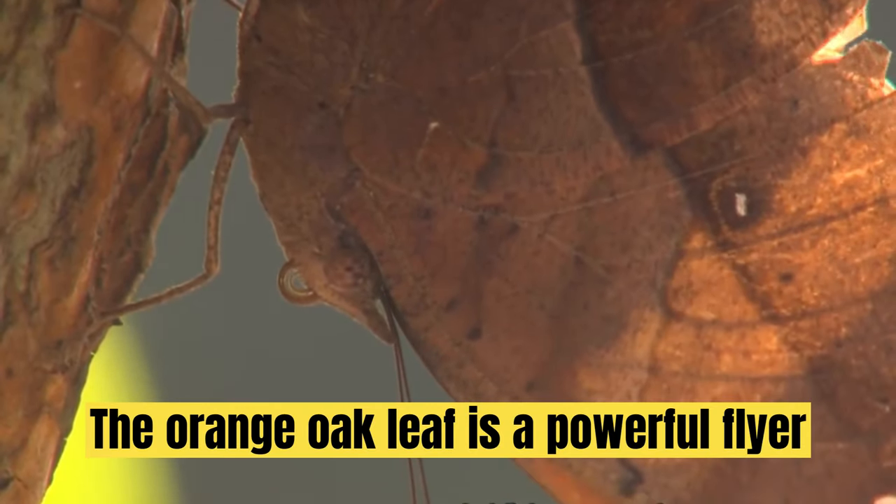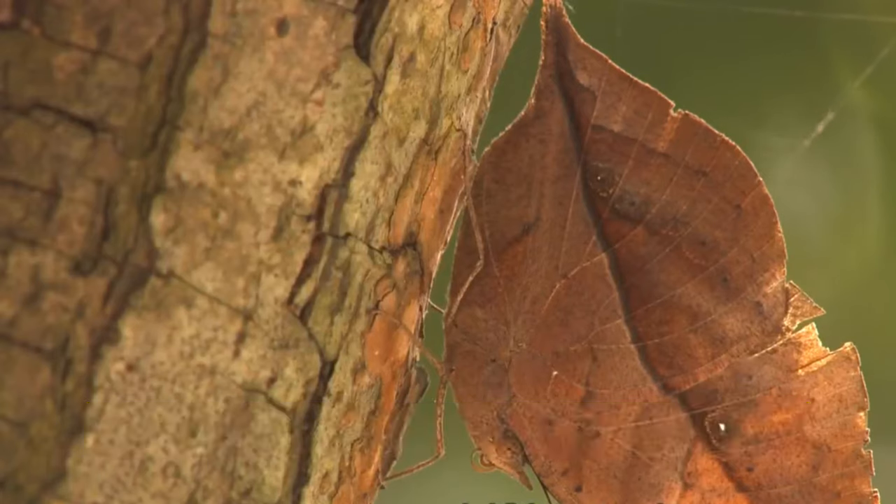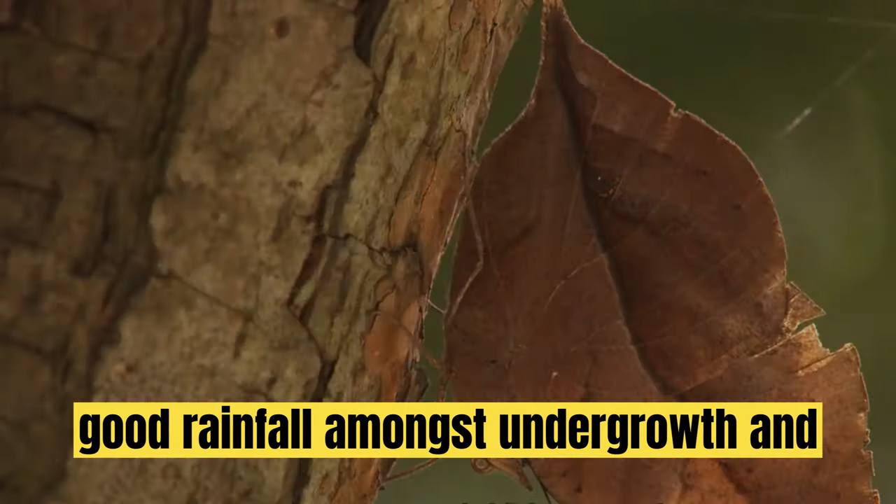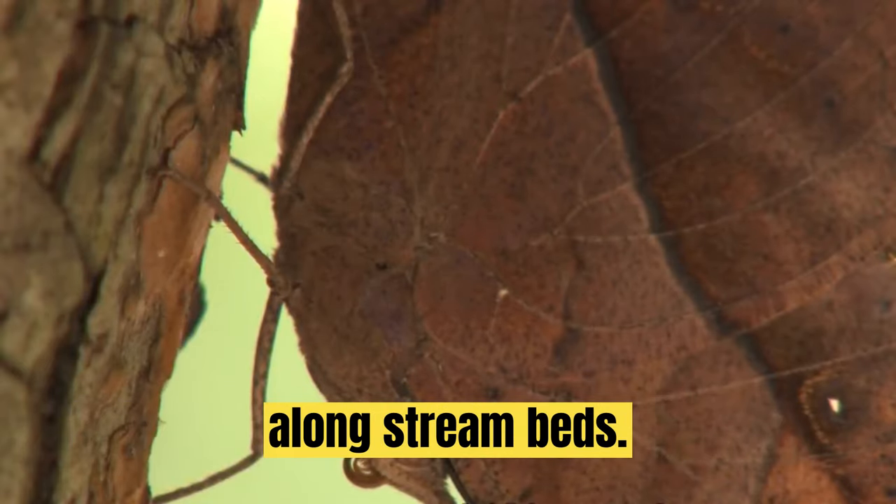The orange oak leaf is a powerful flyer and usually flies in dense forests with good rainfall, amongst undergrowth and along stream beds.